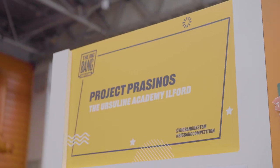The name of our project is Project Prasinos, and we just want the world to be more sustainable. So we've made our building completely sustainable.